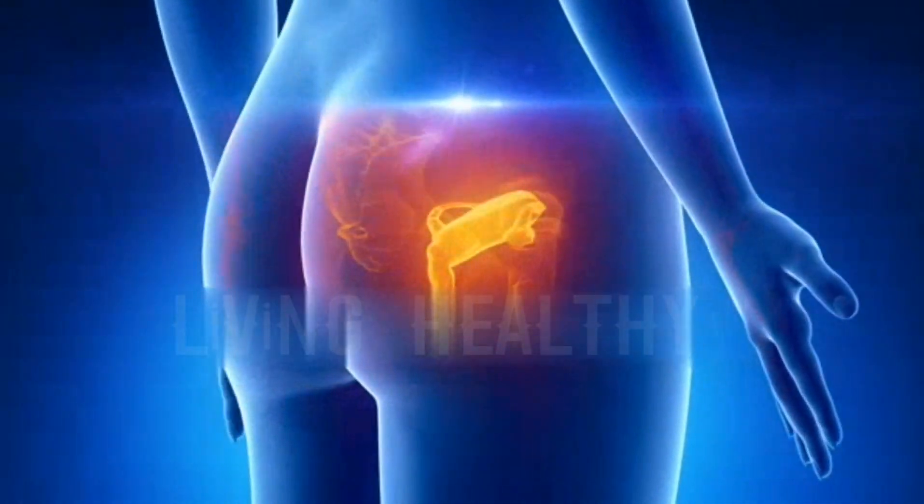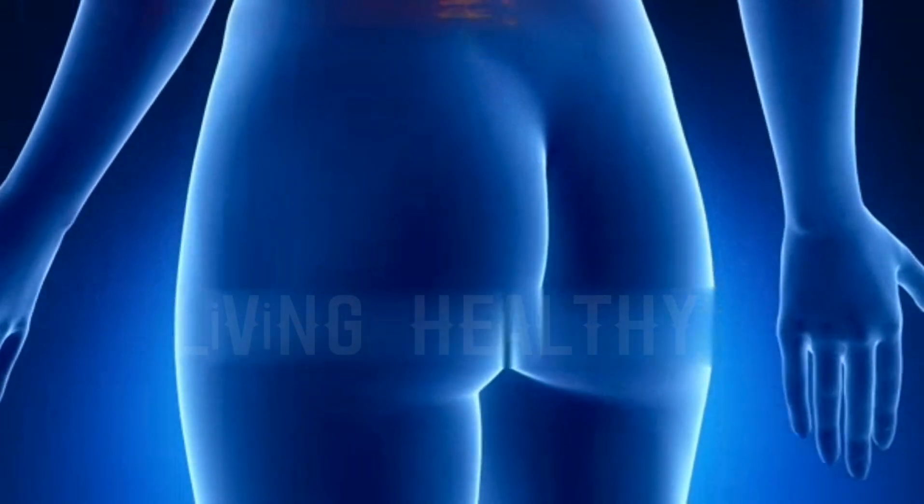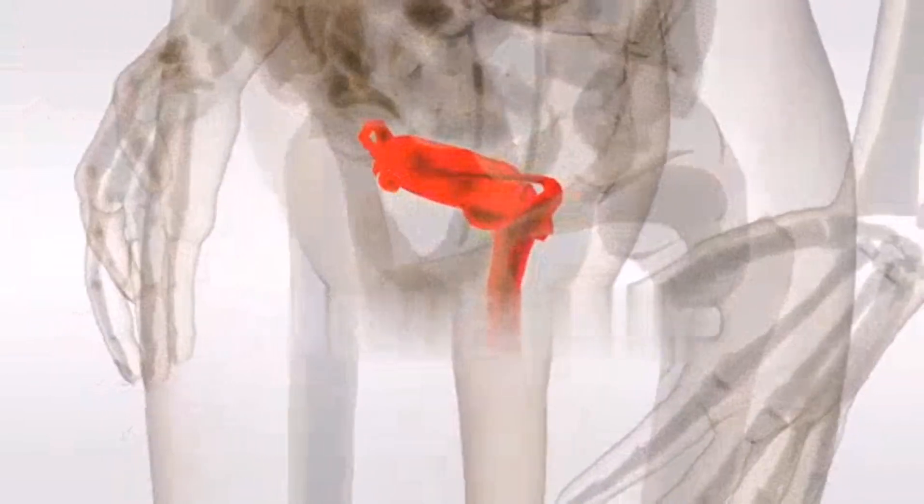The female reproductive system is under the meticulous control of two hormones, FSH and LH, which are released from the pituitary gland located at the base of the brain.